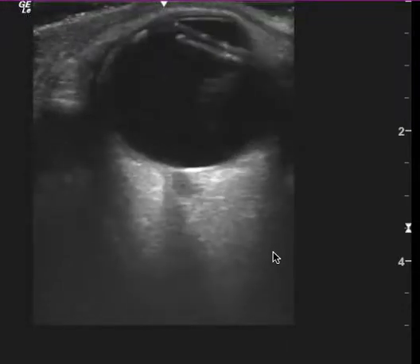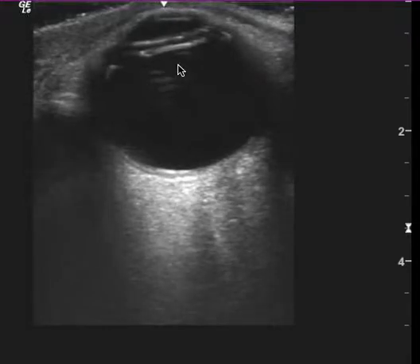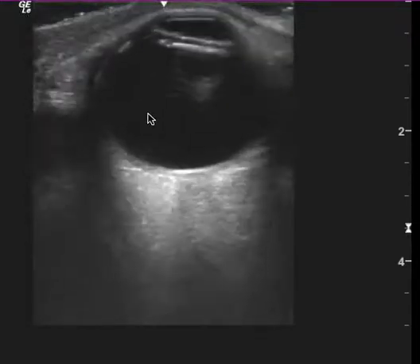This is an ocular ultrasound, and it's a really bizarre finding. This is your eye here, this is the anterior chamber, this is the posterior chamber.